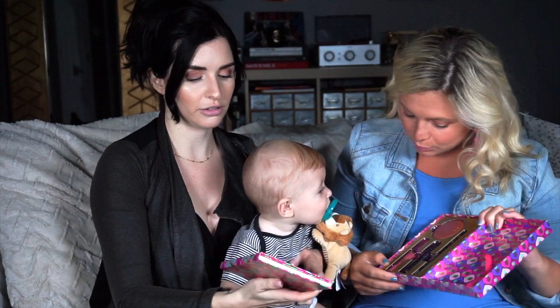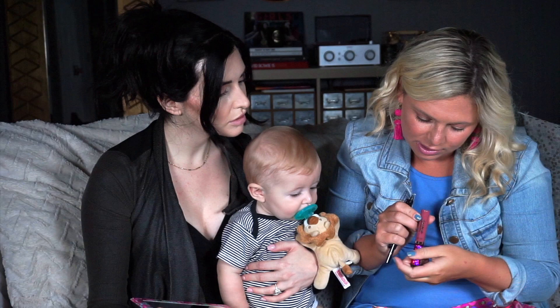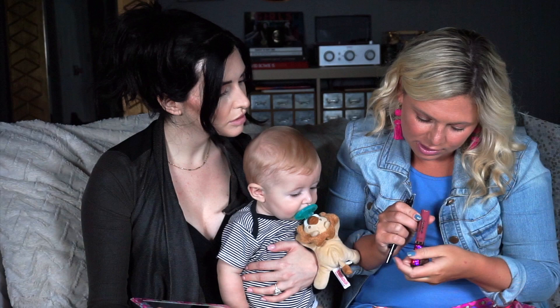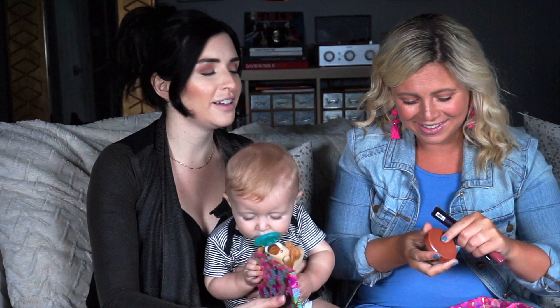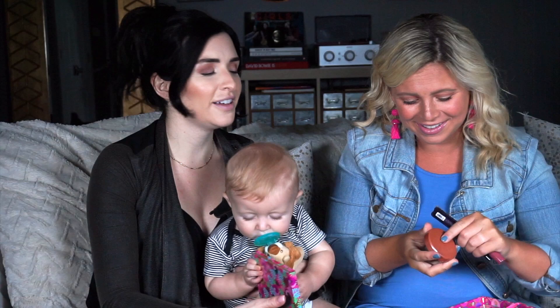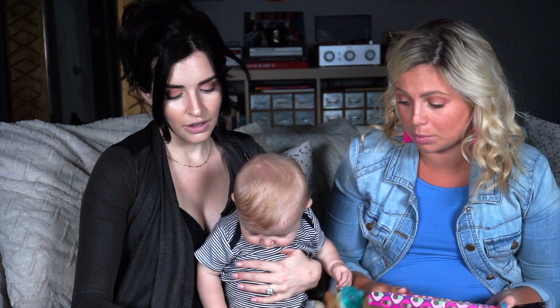What else do we have in here? So we have a lip — this is in the shade Serenity, this is Tarte's Lip Paint. We can swatch that too! It also comes with a sex kit and liner, a deluxe size Lights Camera Lashes, plus a full size blush! What shade is that? This is Ohana! Ohana means family! So you're getting all of this for $48!